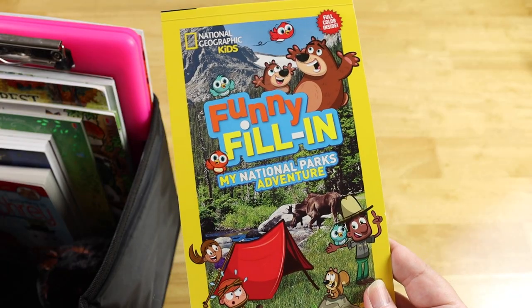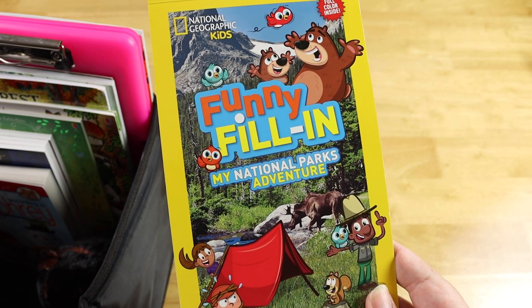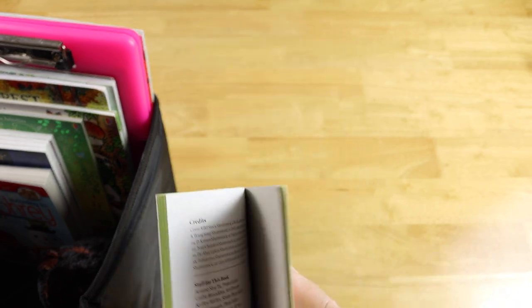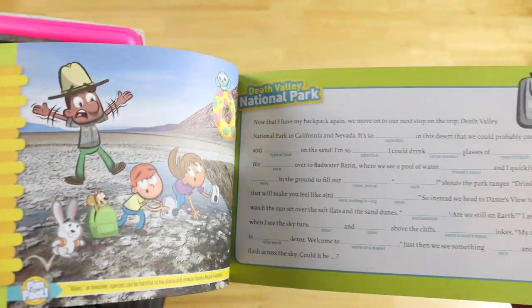We have the National Park Adventure funny fill-ins — we used these in our morning basket during our National Park unit, but there was still over half the book left at the end of the month, so I thought it would be fun for her to maybe ask us questions and finish it out on the drive.